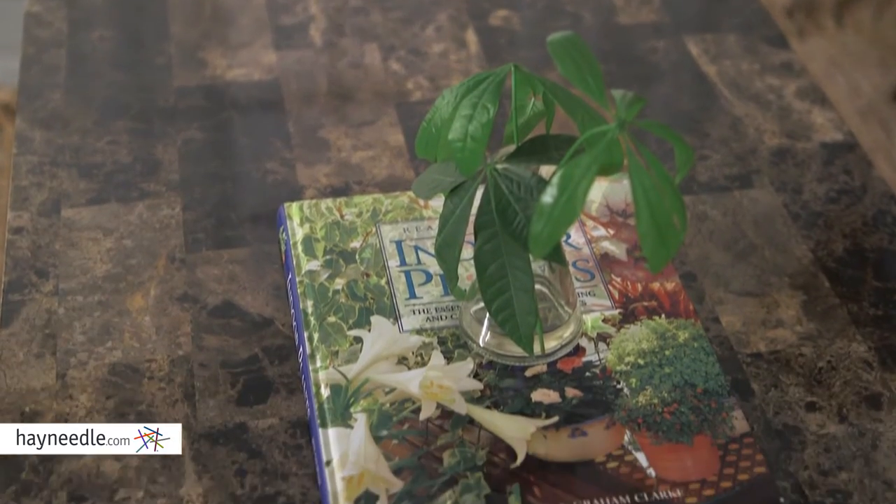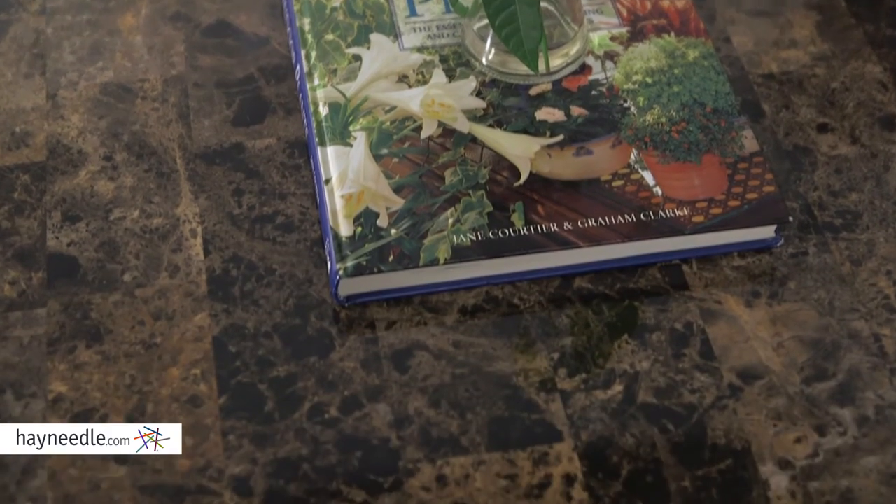But best of all, lift the top to reveal an interior storage compartment for convenient out-of-sight storage, perfect for magazines, books, board games and other living space items.